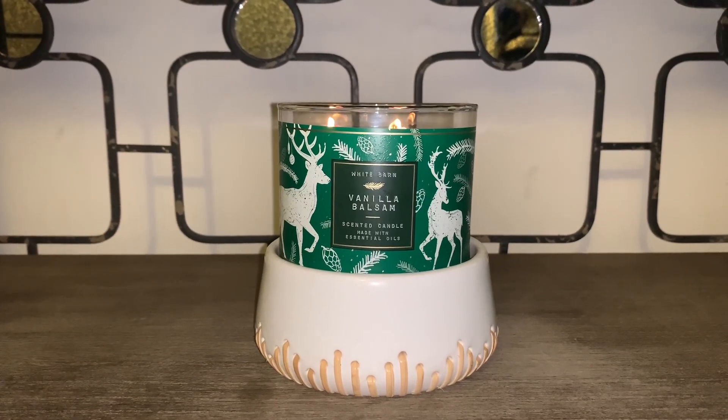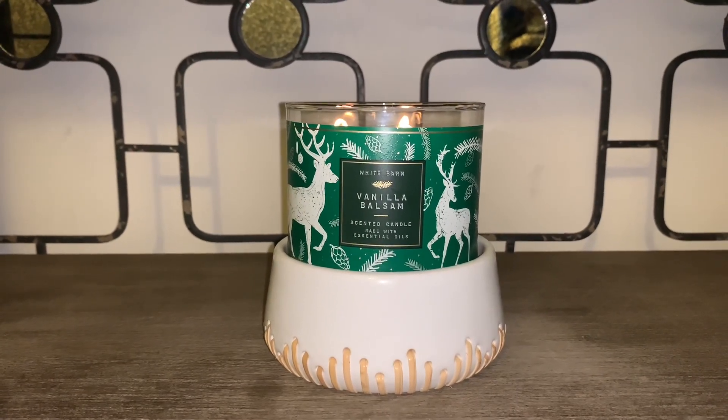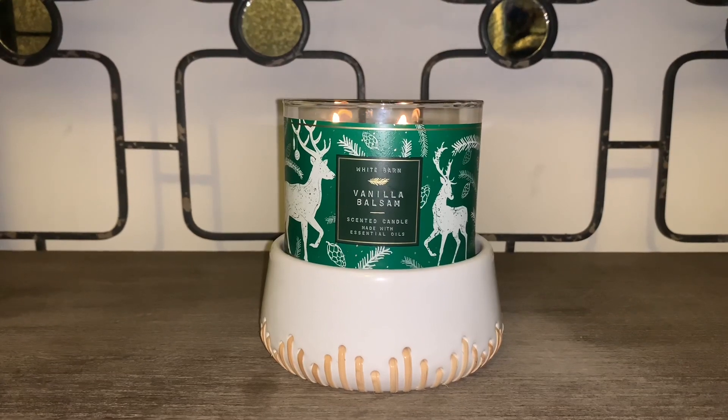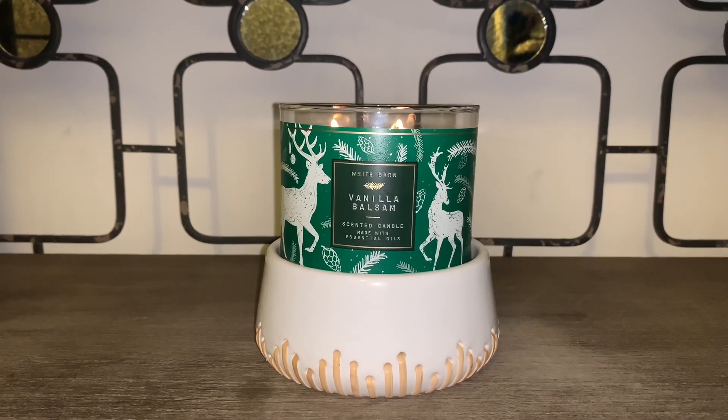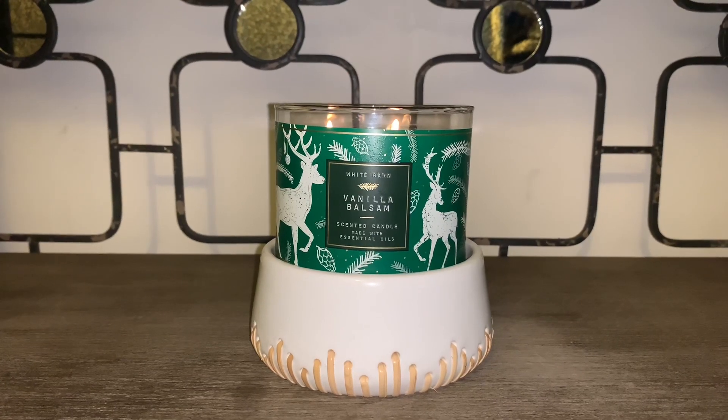Hey friends, welcome back. And if you're new here, I welcome you. I have a candle review of the White Barn 3 Wick Candle in the scent Vanilla Balsam.